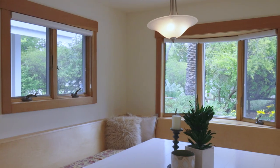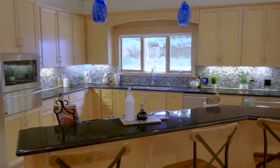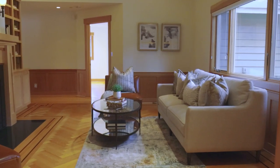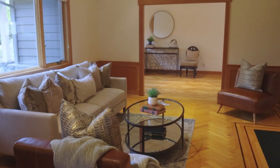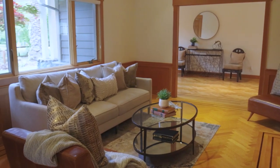This estate in Saratoga is on a peaceful tree-lined street. When you enter, you're greeted with a grand entrance with vaulted ceilings and a skylight. My favorite detail of the foyer is the herringbone pattern oak hardwood floors with a beautiful inlay.